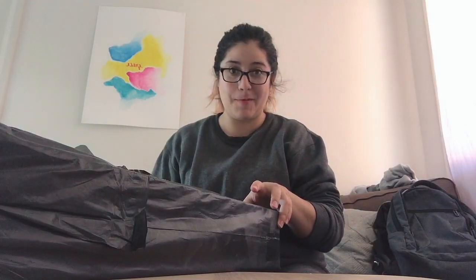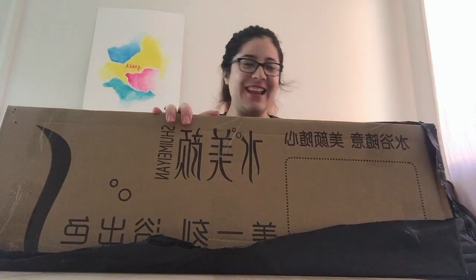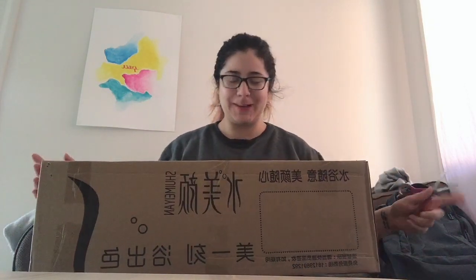Oh my god, why is this so difficult to open? I usually do it fast but I'm on camera. I can't believe how excited I am about this. Here it is — boom! Look at this, beautiful Chinese letters. This is a portable bathtub, like I said. We're going to open it!